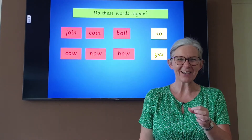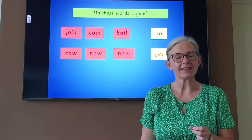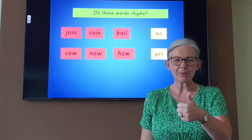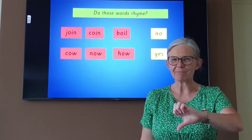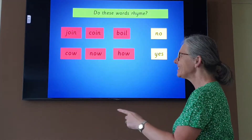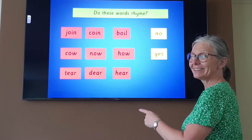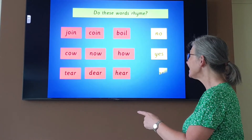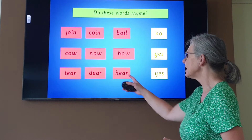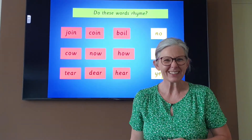Listen carefully. Tear, deer, hear. Tear, deer, hear. Do they rhyme or do they not rhyme? Show me your answer. Let's read the words together: tear, deer, hear. What did you think? It's a yes, isn't it? They all end in our 'ear' sound. Well done.